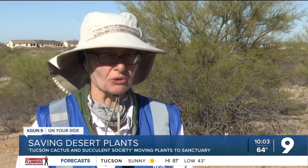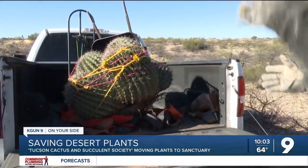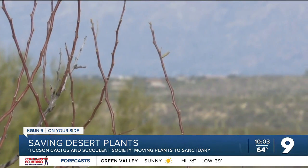We were originally notified by the developer, Diamond Ventures, so we started our rescues about three or four years ago. The plants are most commonly taken to Pima Prickly Park, a seven-acre public desert.